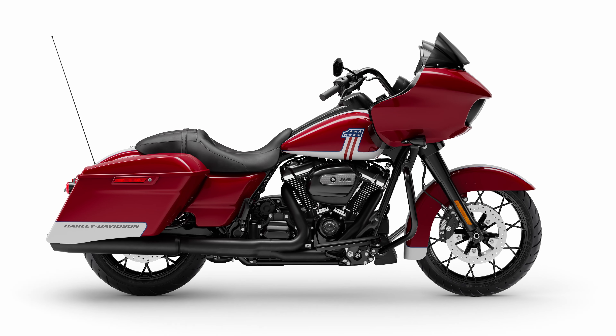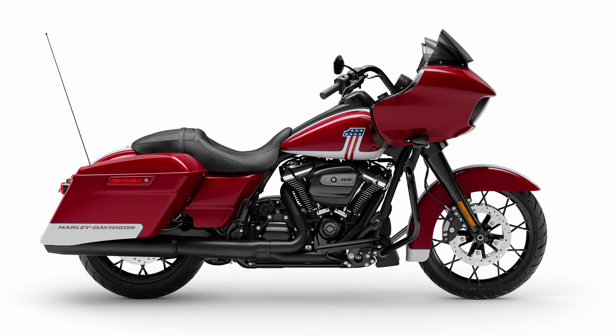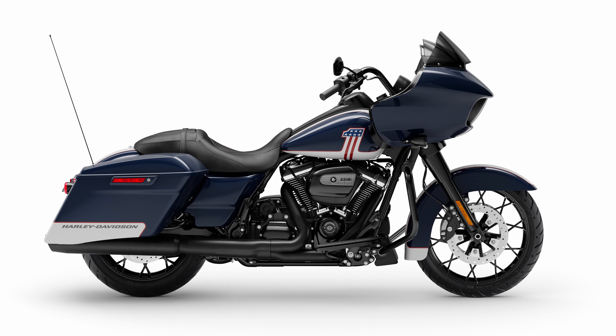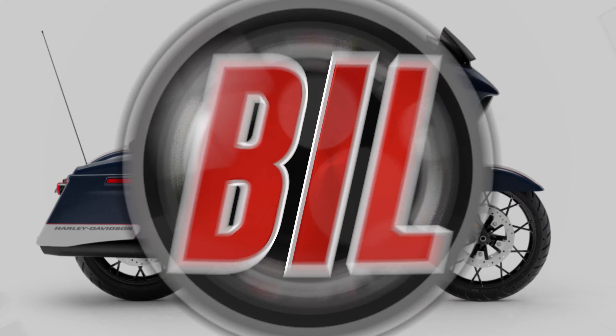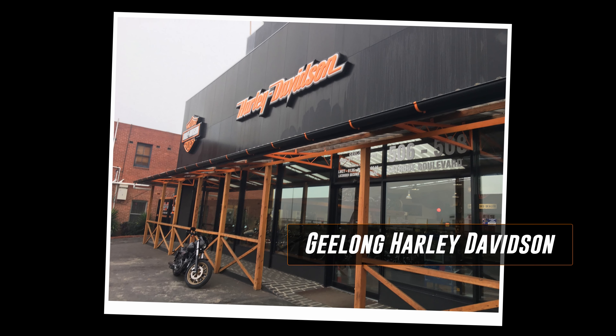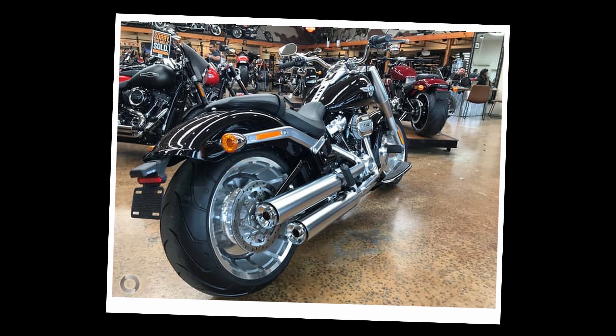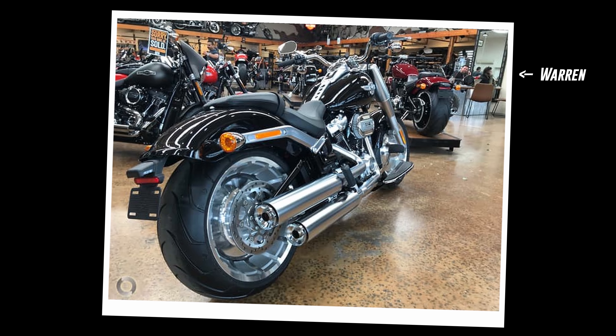Spurred on by the better than expected appearance of the new limited edition Road Glides, I went searching the press releases for more facts, details, figures and information. I also contacted my local Harley-Davidson dealer — in particular Warren at Geelong Harley-Davidson — who promptly filled me in with all the details.